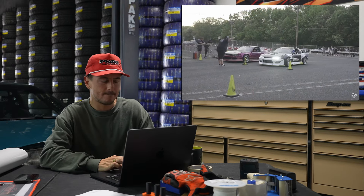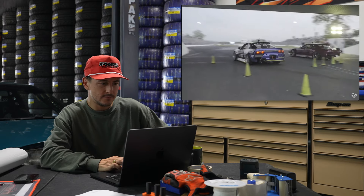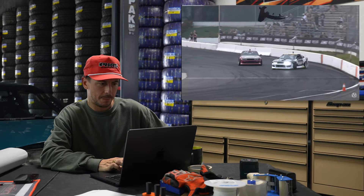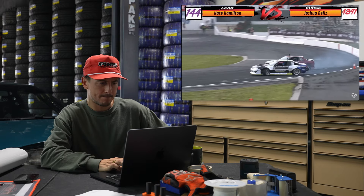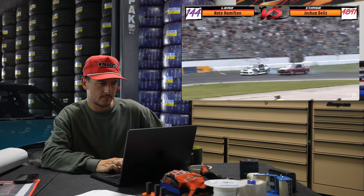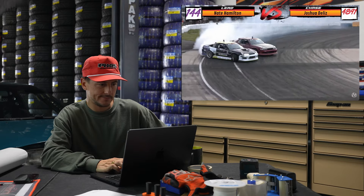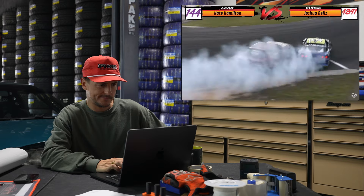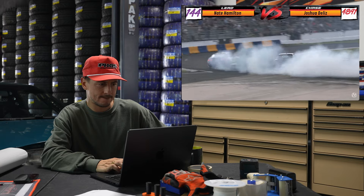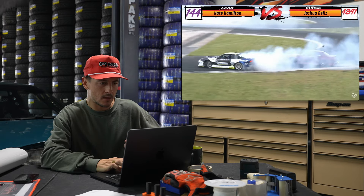Look at this almost-stock SR going up against what's probably 700 horsepower. Nate's not going to let him get away with this easily — not going to just let Josh keep the lead. Joshua is all up in Nate Hamilton's business. The entire judging booth is going absolutely crazy, and Nate is putting down a heater of a lead run for Josh to follow. Joshua's in the mix as he transitions back — he has not let Nate Hamilton get away.